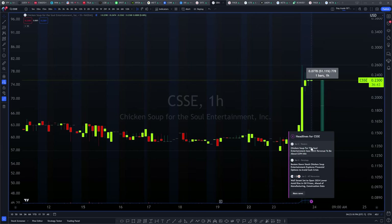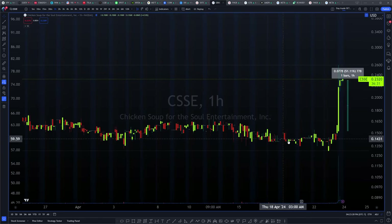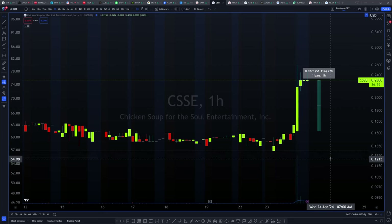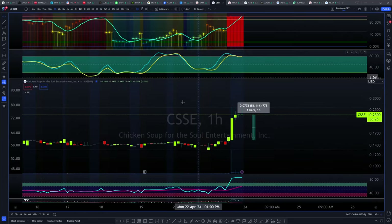It does have a little bit of news here. That's April 2nd — we still don't have anything really relevant. I know that it reported earnings about three days ago and it did have a miss. Curious that nothing really happened upon that earnings miss, but let's take a look at continuation for this ticker. We're going to look at the 15-minute timeframe.